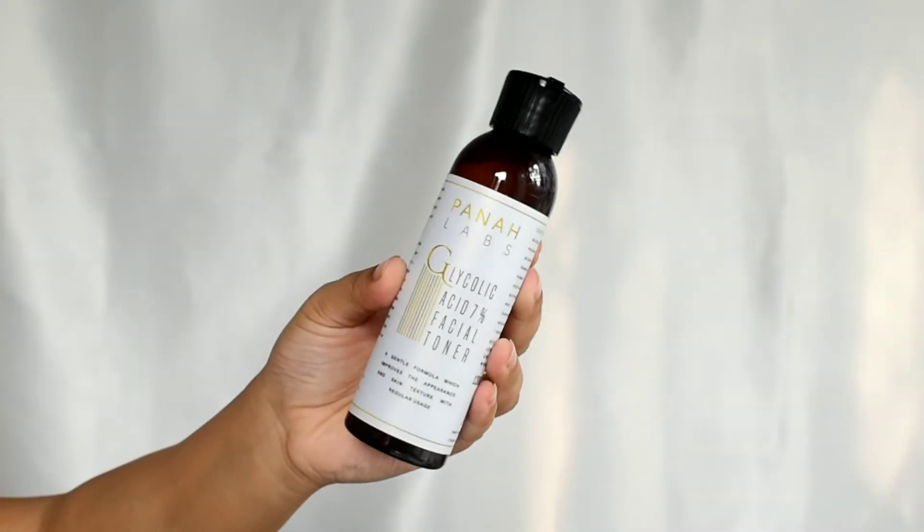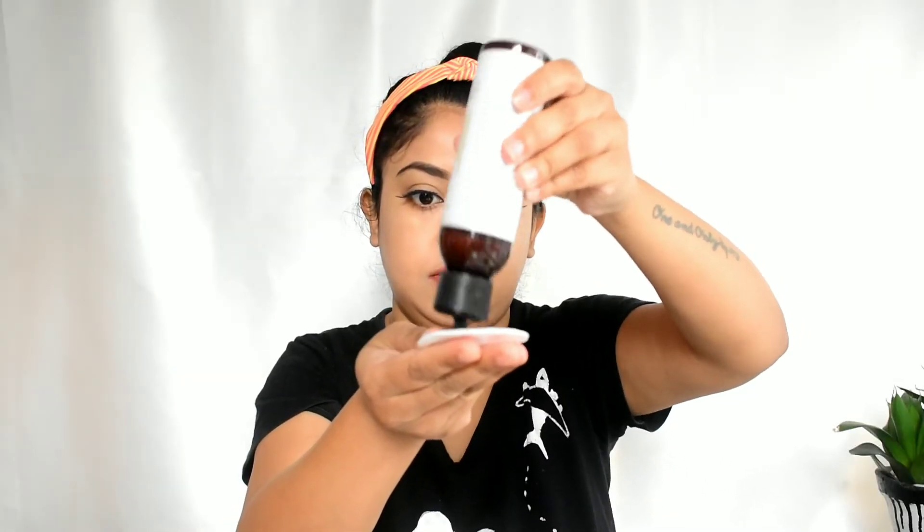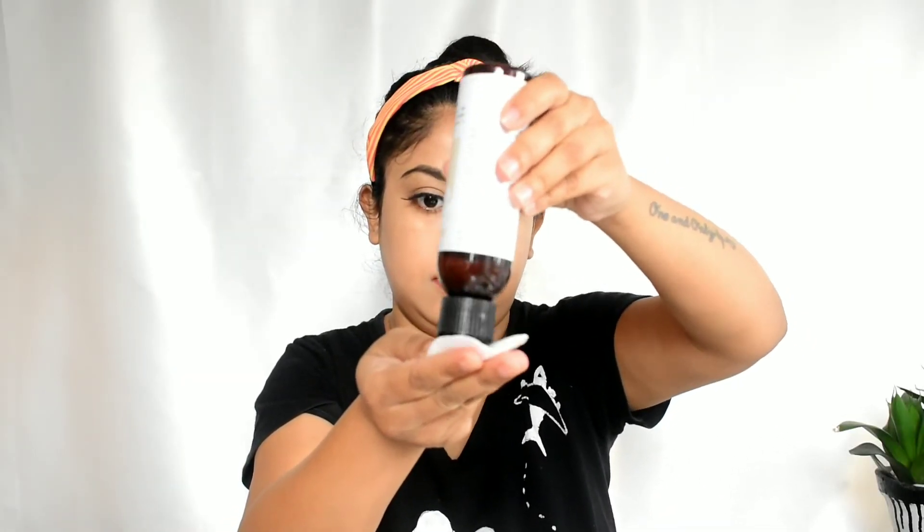In short, this toner gently exfoliates, reduces pigmentation and the appearance of wrinkles and fine lines, evens out skin tone, and improves skin texture. For application: first clean your face with a mild cleanser and let it dry a little. Take a few drops onto a cotton pad and apply it all over your face. Let it dry, then apply moisturizer.